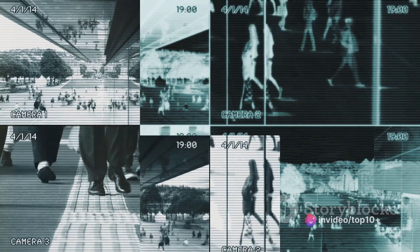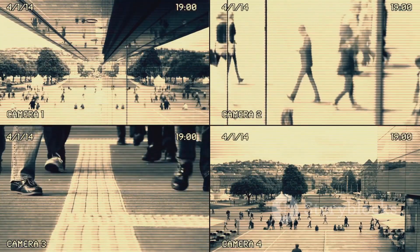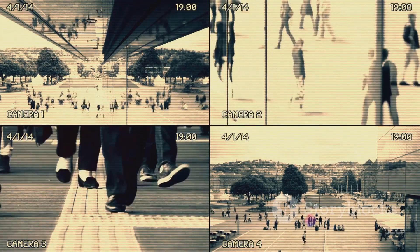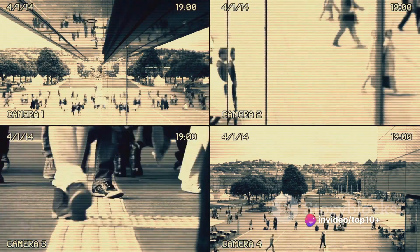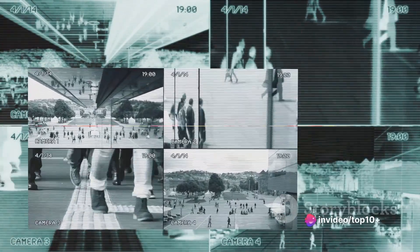Last, but certainly not least, we have the recording device. This component records and stores the footage captured by the camera, allowing for the footage to be reviewed at a later date, whether it's a digital video recorder or a network video recorder. This device is the memory of the CCTV system, holding onto the visual evidence for future reference. Each component plays a crucial role in capturing and displaying the images you see, and understanding these components brings us a step closer to comprehending the complex yet fascinating world of CCTV systems.